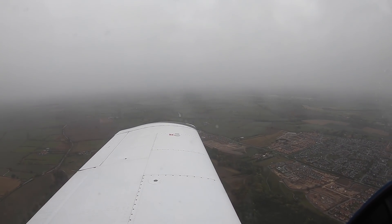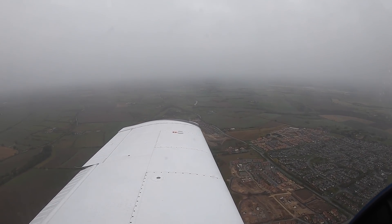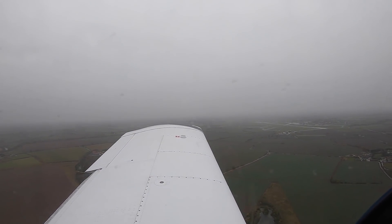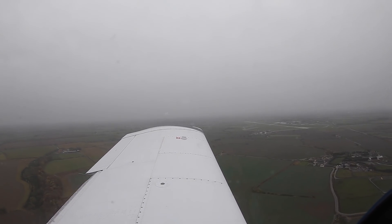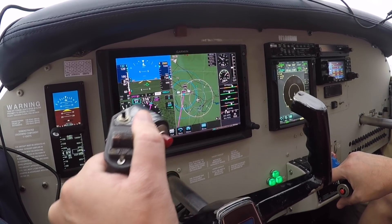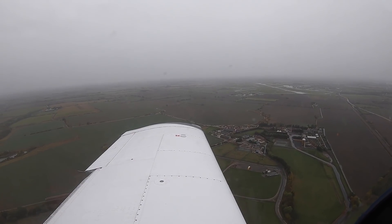N1DW, turning left base runway 23. N1DW, report final. N1DW, starting final runway 23. N1DW, runway 23, cleared to land, surface wind calm, surface wet. Runway 23, cleared, N1DW.